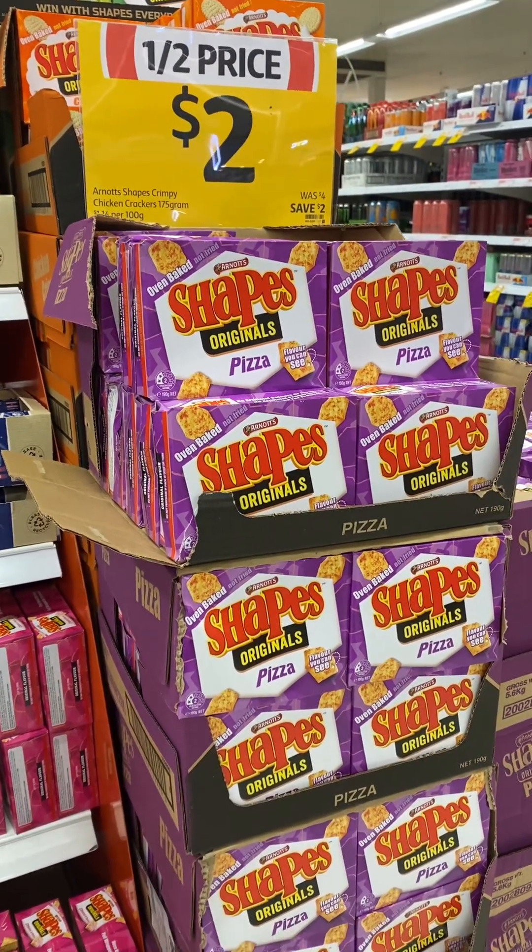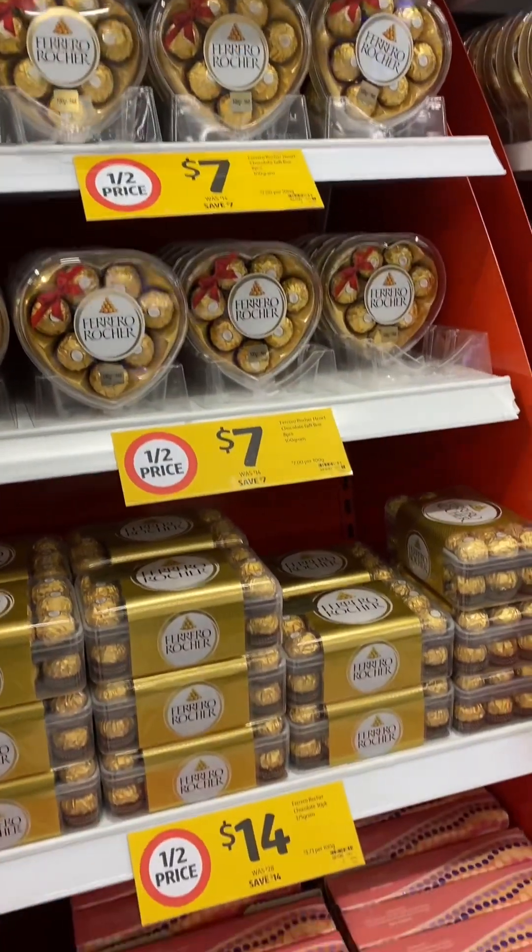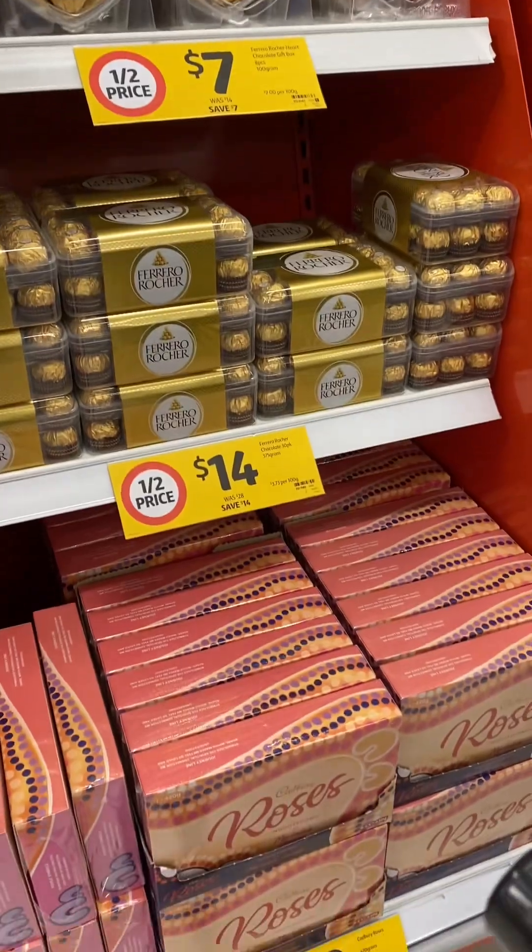Boxes of Shapes 50% off, and a lot of other chocolates — the Lindor balls, Ferrero Rocher, and boxes of Cadbury Roses. Also some of the chocolate bars are $1 this week.